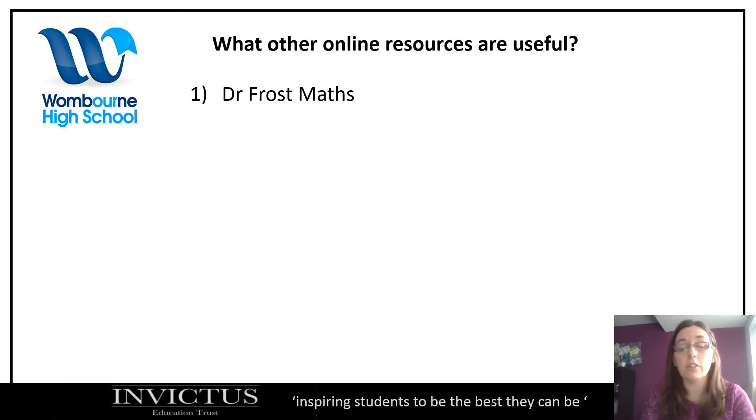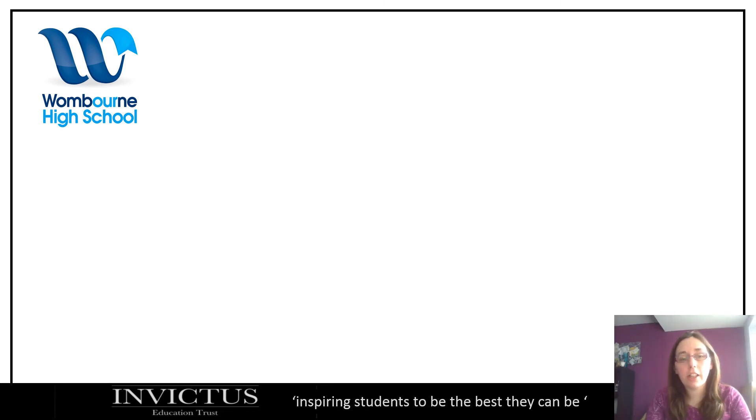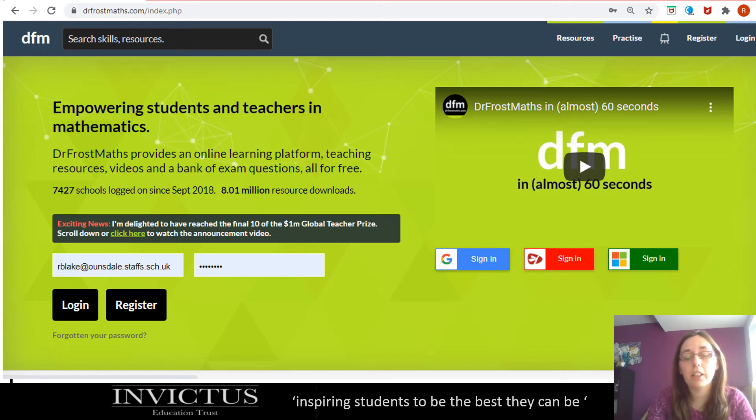The first online resource we'd recommend is Dr Frost Maths, which was used during lockdown and set up for all students. If they've forgotten their password, they can just ask their maths teacher. Dr Frost Maths is similar to Hegarty in that it's an online platform with videos and questions, but as well as just skills it's got a lot of exam practice, which is what we find students need. Sometimes they can do the skills but can't apply them in an exam, and it's just about getting used to that. Students can log in at DrFrostMaths.com using their school email.